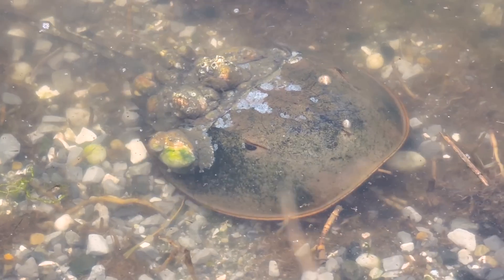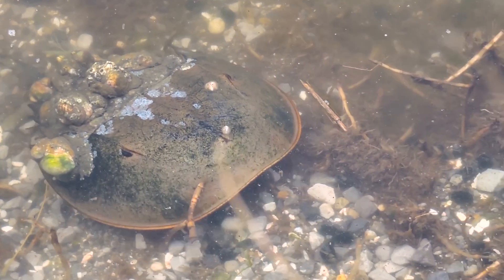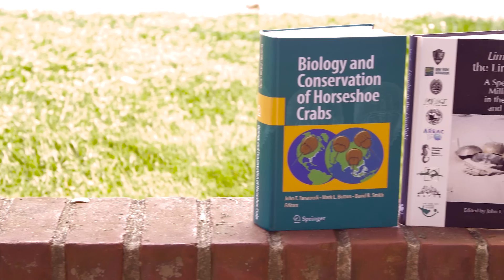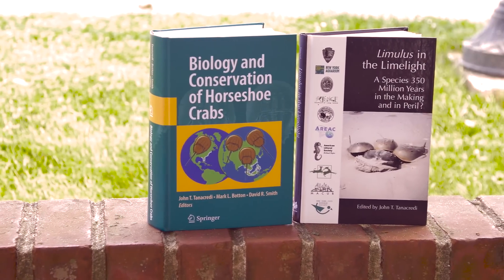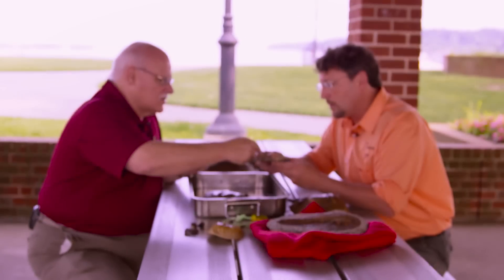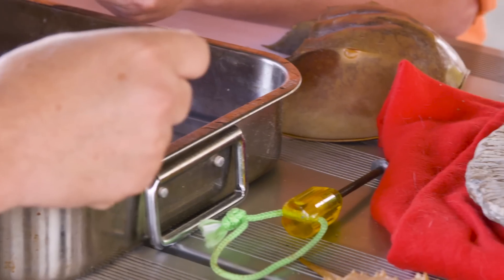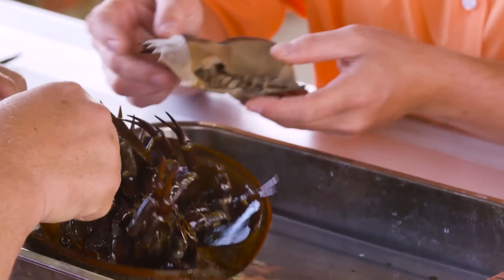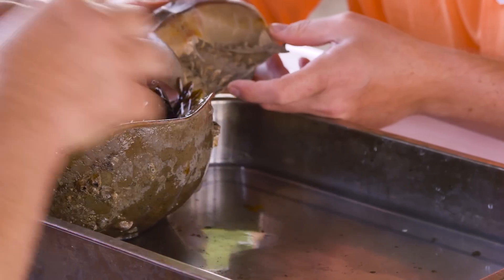But there is hope for these living fossils. Dr. Tanakretti is a professor of earth and environmental studies at Molloy College and has worked for the past 48 years in various roles in meteorology, environmental analysis, and research ecology. He's been on the forefront of the fight to save horseshoe crabs, both locally and abroad.